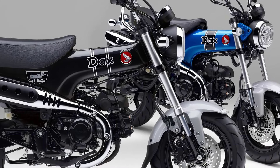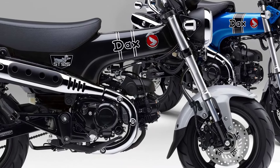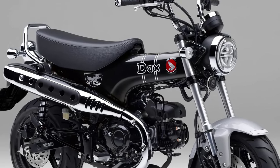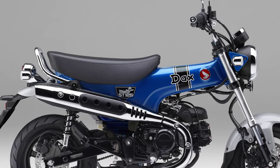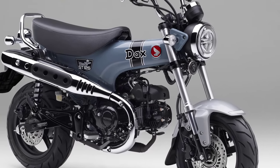Honda will add a new color, Pearl Shining Black, to the Honda DAX 125 125 cubic centimeters leisure bike, which will be released on August 22, 2024. The conventional red will be abolished, and the lineup will be three colors, including the continuing colors Pearl Glitter Ring Blue and Pearl Cadet Gray.